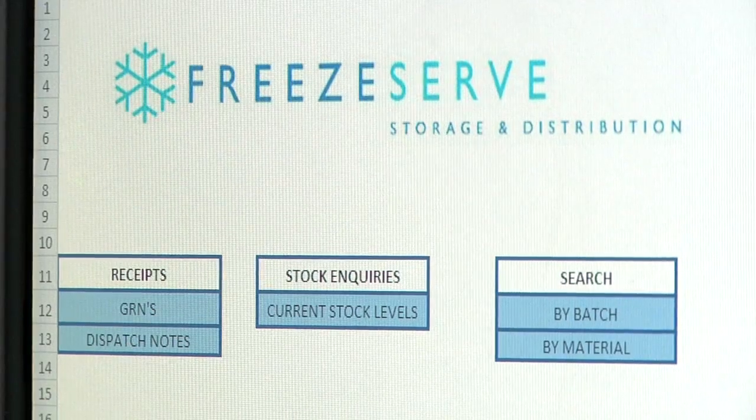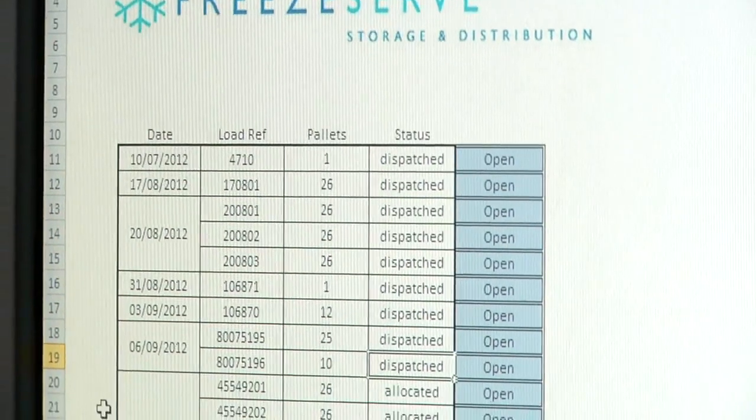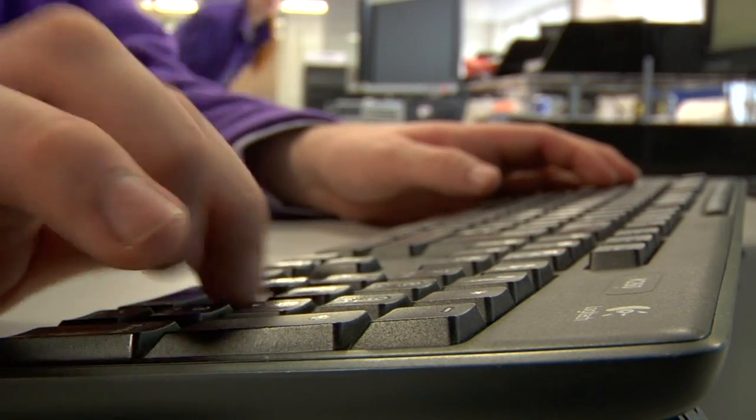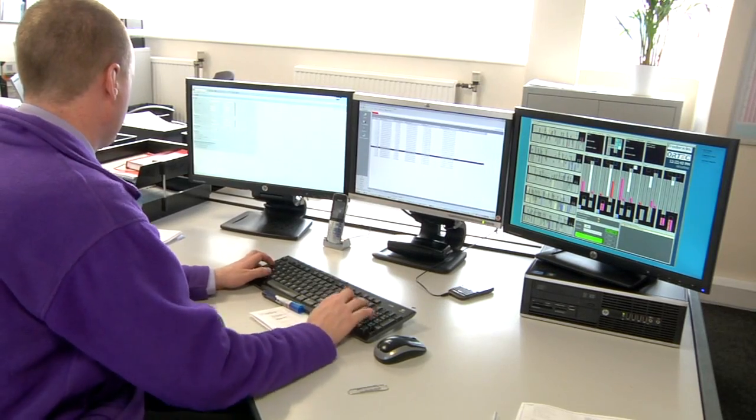Customers also now have the option of viewing the status of their stock via the FreeServe website at the click of a mouse, whilst our warehouse management system keeps our office staff up to date with all the stock held in each chamber of the cold store.